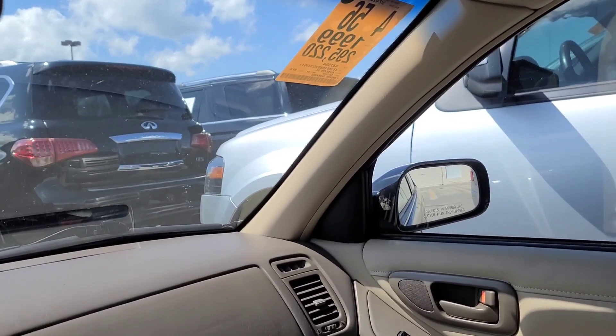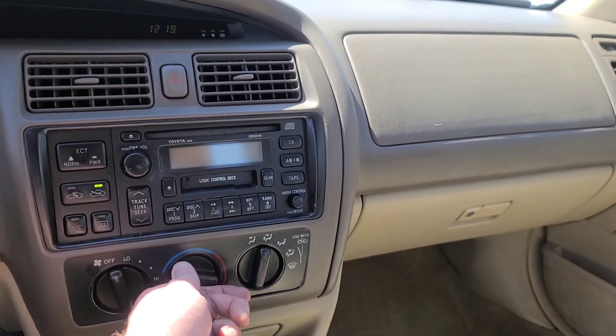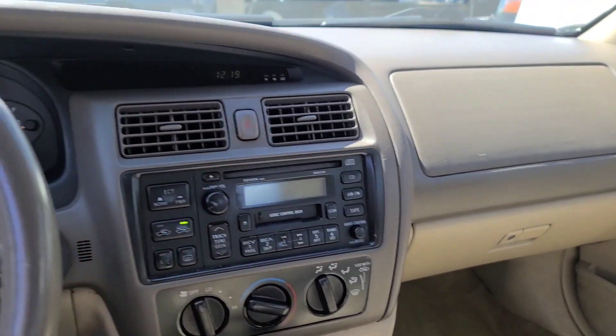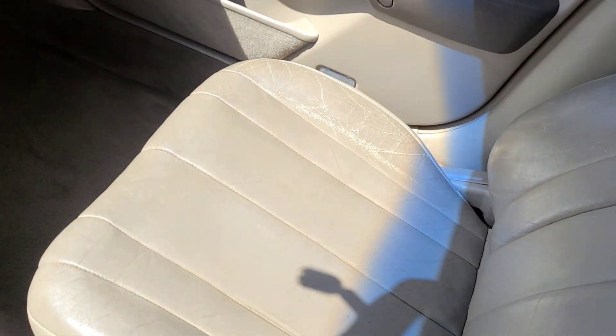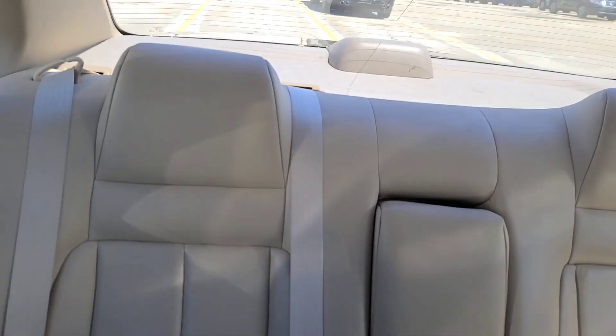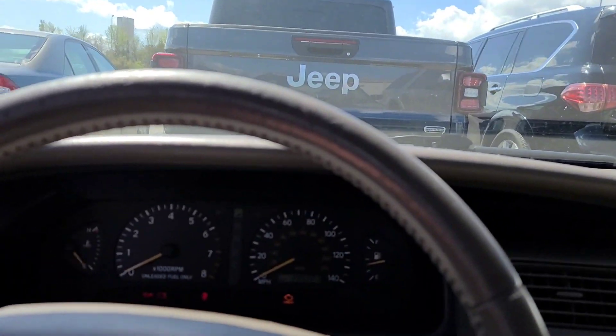This is a 1999 Avalon, y'all, with almost 300,000 miles — got 295 on it. And look at the interior on this car. Look at that carpet. Whoever owned this loved this car.